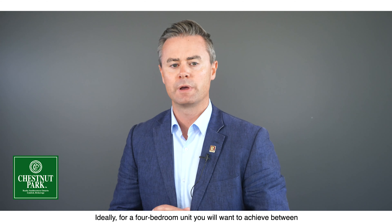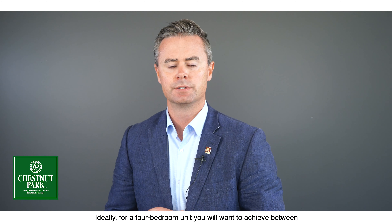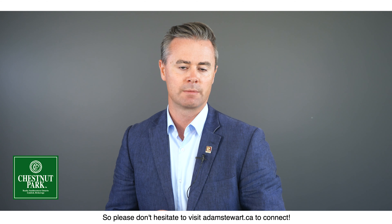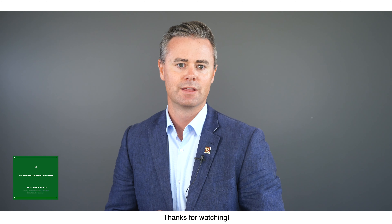Ideally for a four-bedroom unit you'll want to achieve between $2,400 to $2,600 per month in rent, also depending upon utilities. I'd be happy to share our financial analysis of the Solstice condos as a turnkey investment opportunity, so please don't hesitate to visit adamstuart.ca to connect. Thanks for watching.